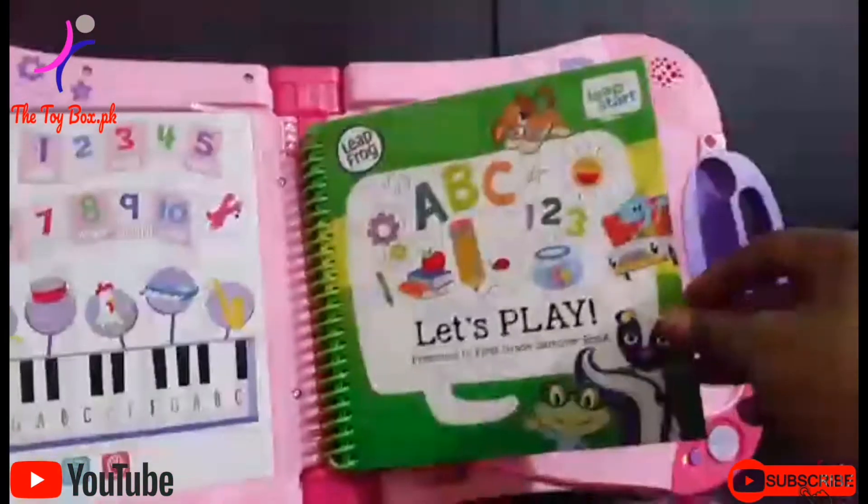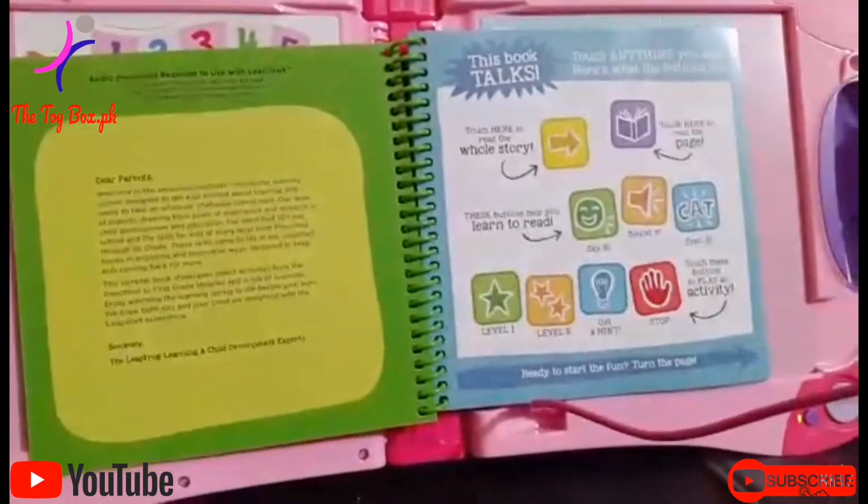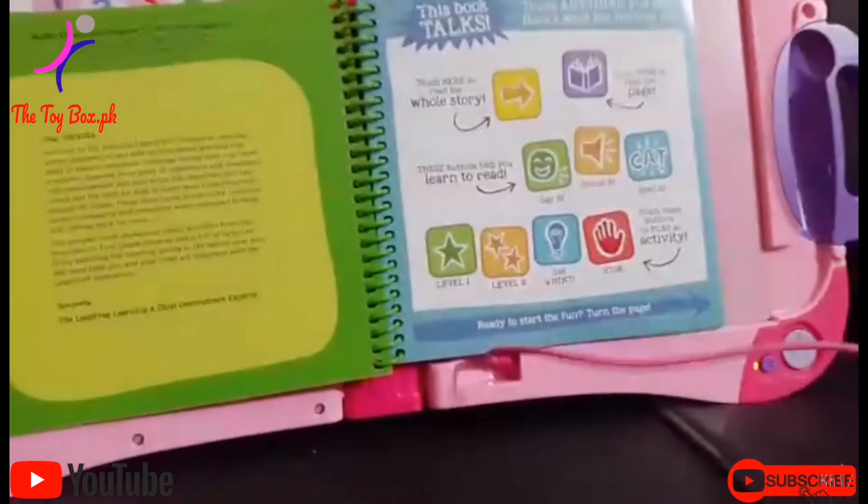Find the number five. Touch this on the title page to hear the whole story.